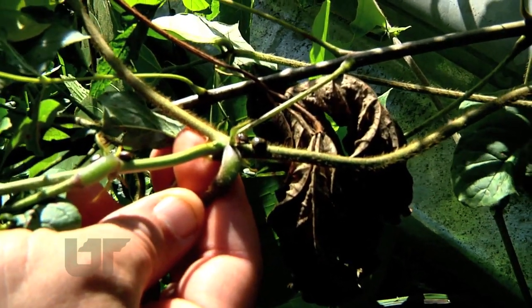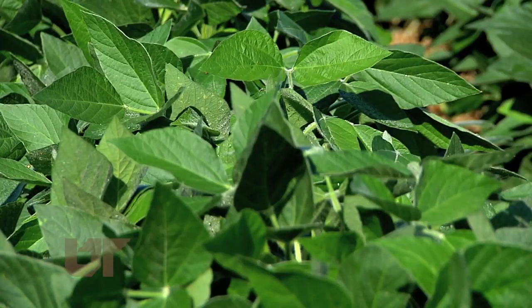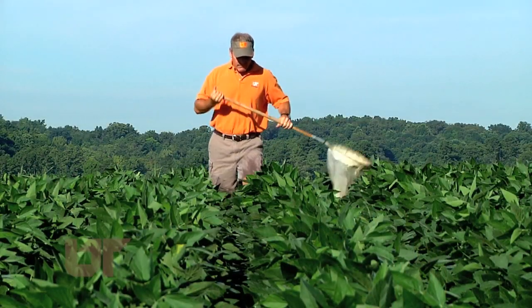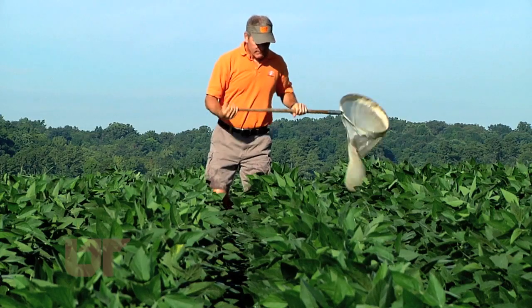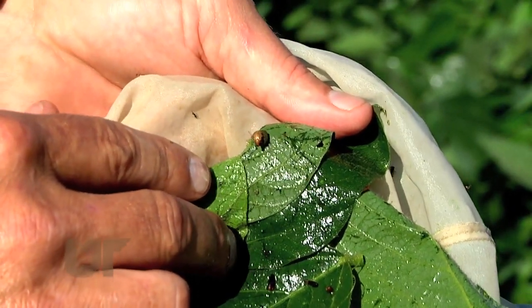If kudzu is the main course for these bugs, here's dessert — they also feast on a top row crop. They feed on kudzu and actually hurt it a little bit; they don't kill it but they hold back its growth. Unfortunately they do the same thing in soybean. It only takes a few swipes with a net for entomologist Scott Stewart to find kudzu bugs and other pests in this experimental field on UT land.